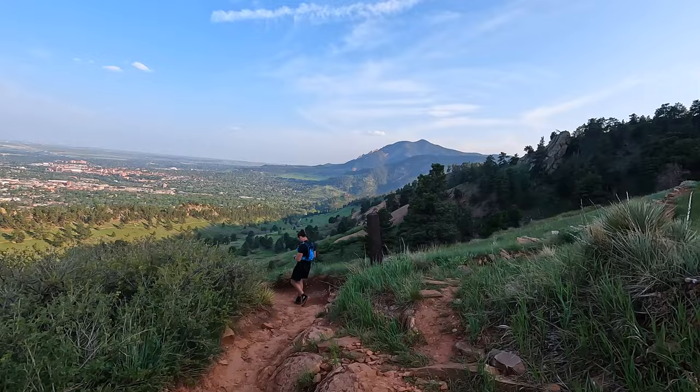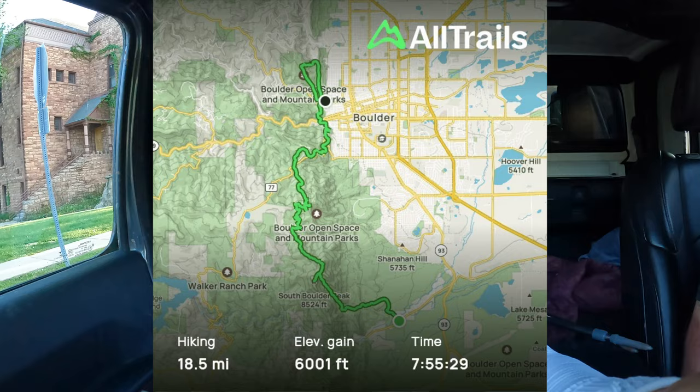We did it — we completed the Skyline Traverse! That was definitely very hard, especially at the end, but I feel so accomplished and very proud of us. We ended up at 18 and a half miles, 6,001 feet of elevation gain, and our total moving time was 7 hours 55 minutes. If you're watching this because you're thinking about doing the Skyline Traverse and have any questions, feel free to leave a comment. Thank you so much for joining us — please subscribe and give this video a like. We'll see you on the next adventure!